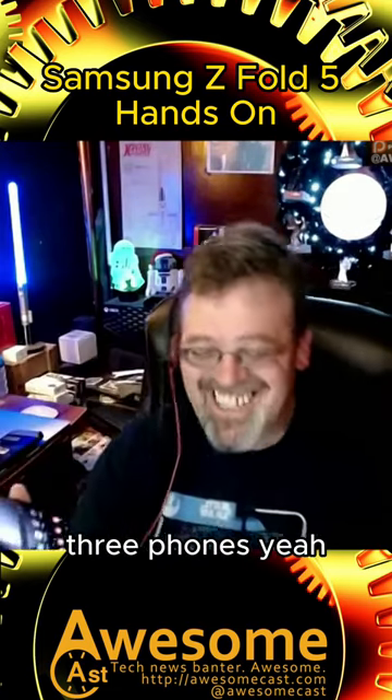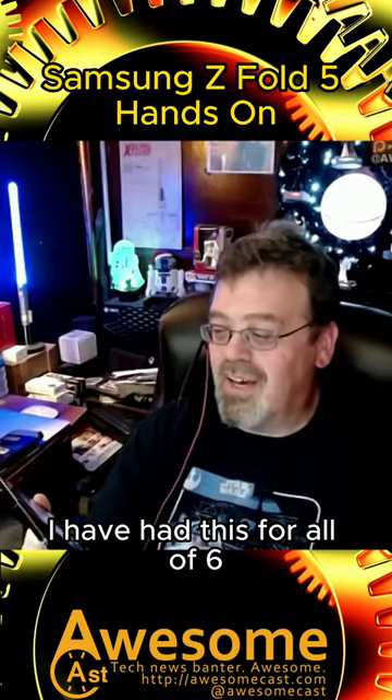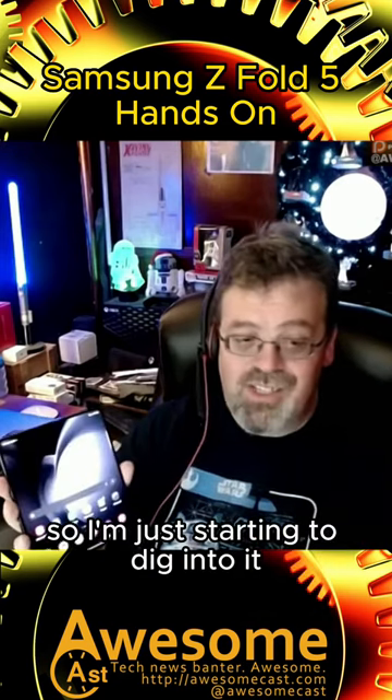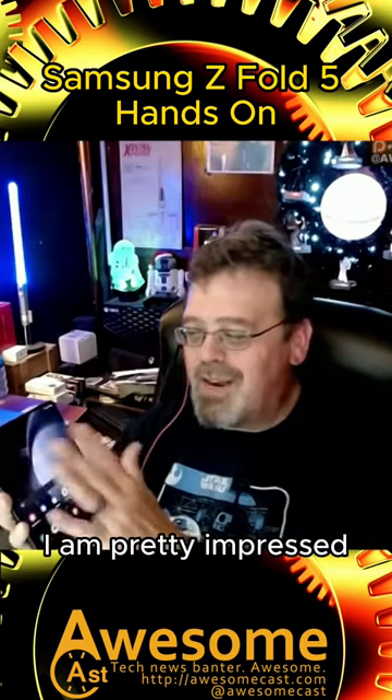Free phones! Yeah, and I will tell you right now, I have had this for all of six, seven hours. I unboxed it this morning, so I'm just starting to dig into it. But I gotta tell you, right now I am pretty impressed.